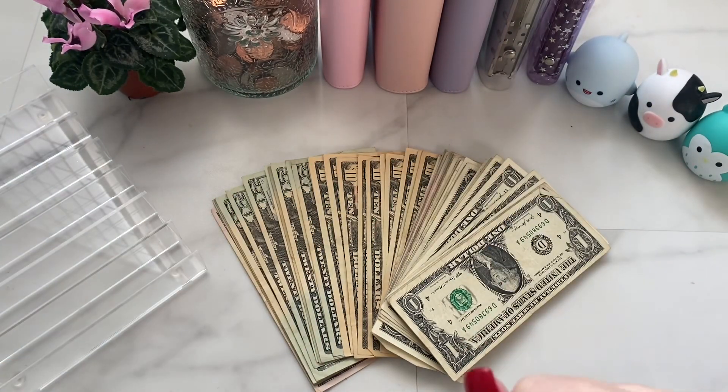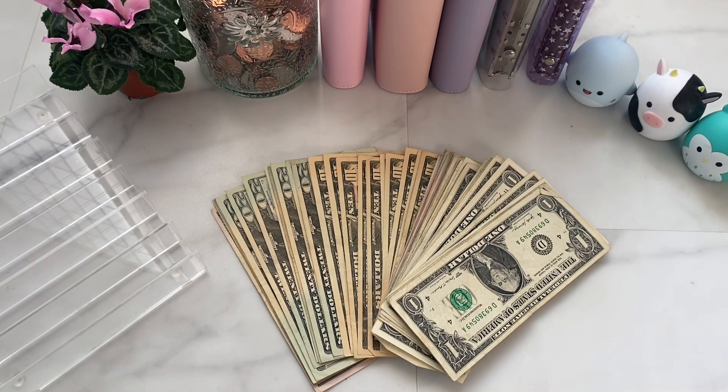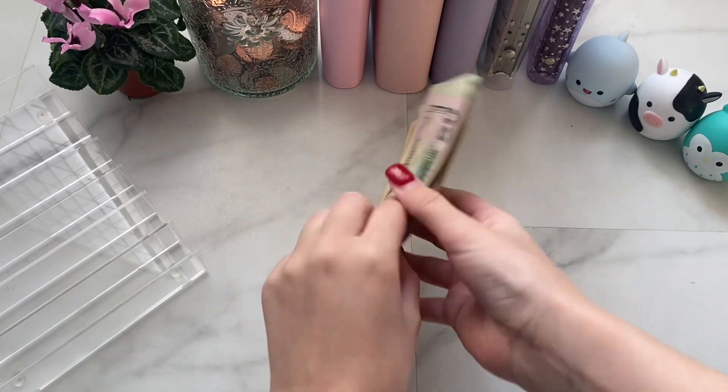Hey guys, welcome to my channel. I am Kaylee and in today's video I am cash stuffing the money from my second December paycheck, so let's just get right into it. Also, this is a new setup — let me know if you guys like it or if you prefer my old one. We're just gonna start by counting this money.